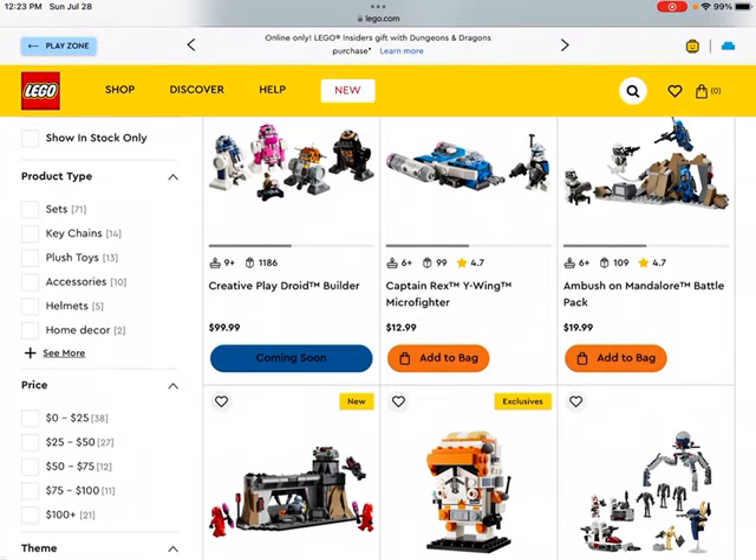We get to the Captain Rex Y-Wing Microfighter set. This one has been in high demand, so if you're able to get one of these, especially on sale, I would definitely recommend it. I think this Microfighter, even though LEGO increased the price of it, is probably going to do pretty well as a LEGO investment. People love to collect the Captain Rex minifigure, which is the main driving force behind the value of the set.